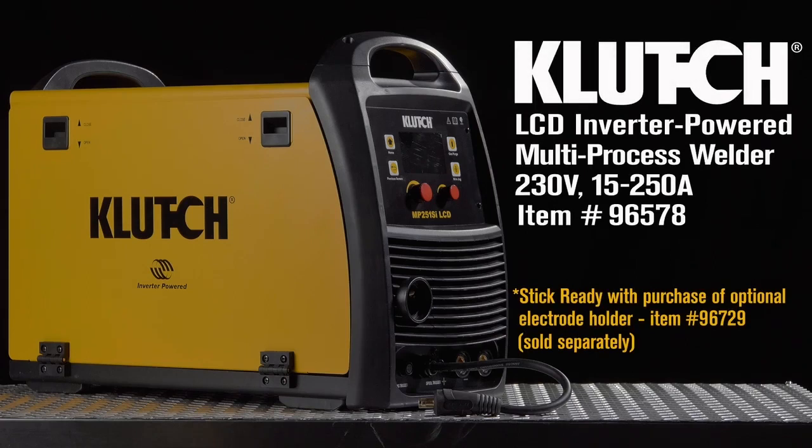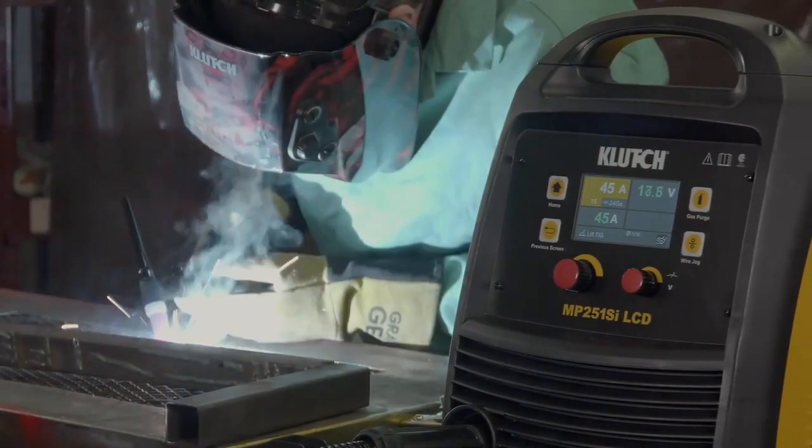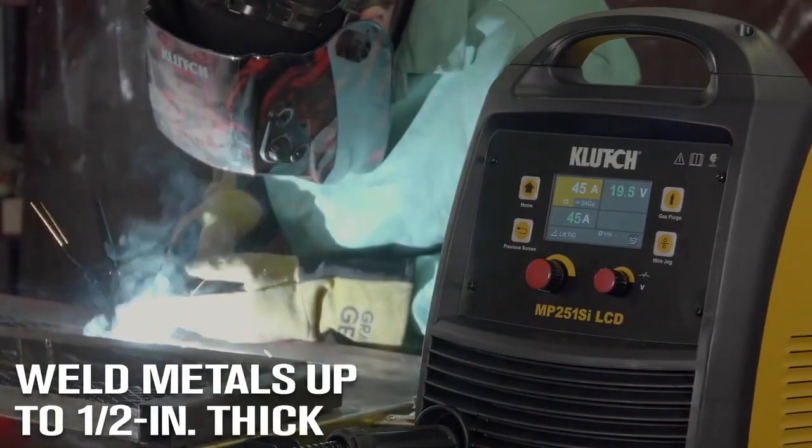Take this multi-process welder with MIG Torch and LiftStart TIG Torch. It gives you superb versatility to perform a variety of welding processes on multiple metals.